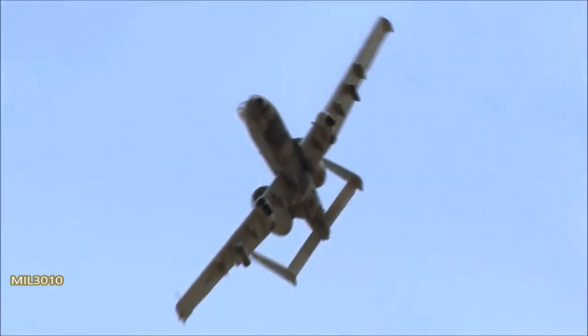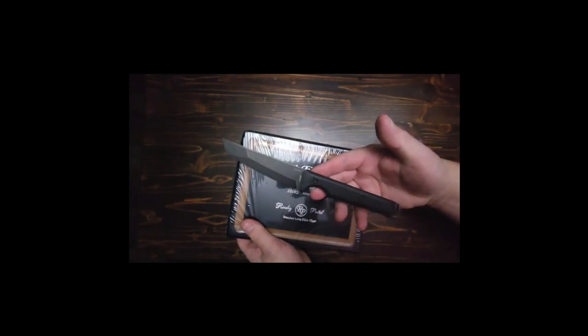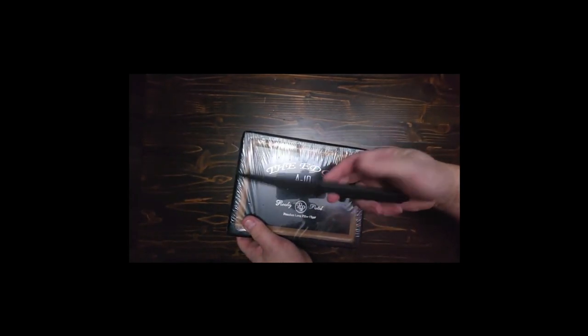So that was the end of that. But I saw the A10 branding and thought I need to get a box of these cigars. From what I saw online they look really, really cool, so let's open these guys up.